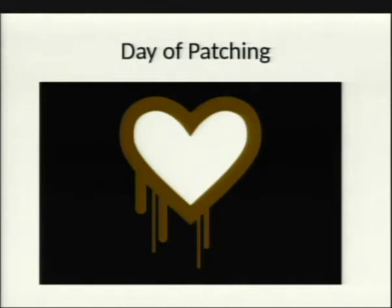OpenWRT specifically had an update for the Heartbleed vulnerability the day it was disclosed. By contrast, many vendors took a week, months, or longer to patch. How many people had to wait at least a week for their vendor to update after Heartbleed came out?